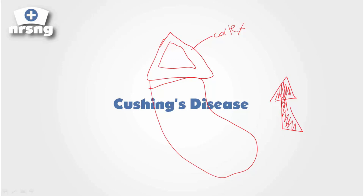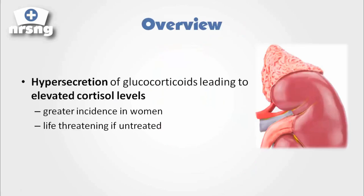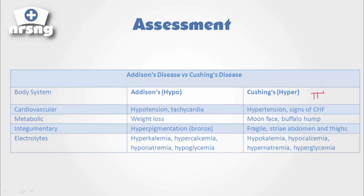So everything that we talked about in Addison's, we're having the exact opposite issue here with Cushing's disease. It's hypersecretion of glucocorticoids leading to elevated cortisol. Cortisol is one of our glucocorticoids and we're having too much of it being secreted into the body. There is a greater incidence in women, and it can be life-threatening if we do not treat this and provide support to these patients. Cushing's disease is hypersecretion of adrenal hormones, specifically glucocorticoids and cortisol.